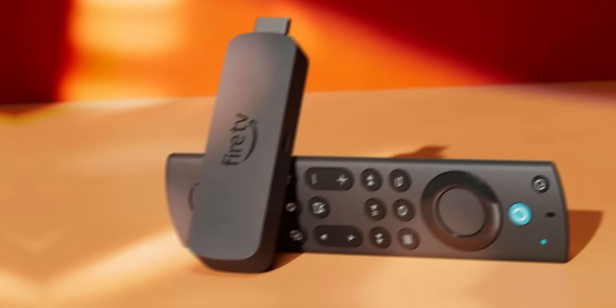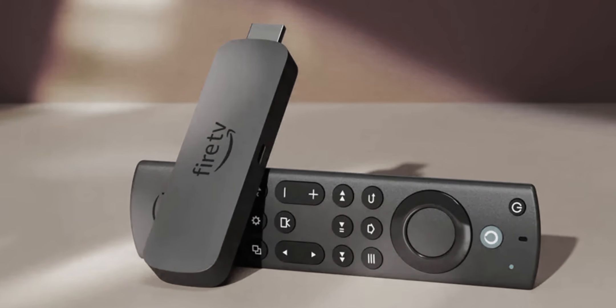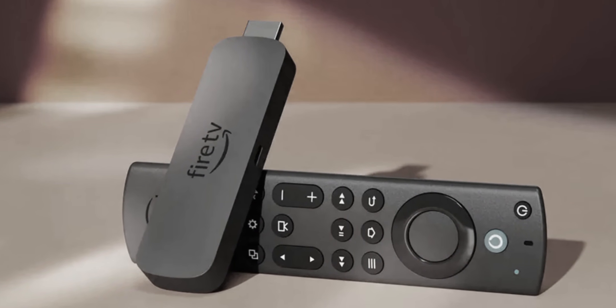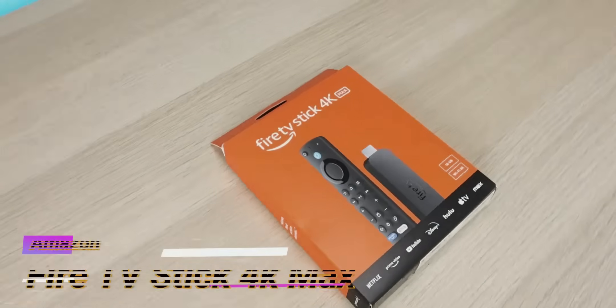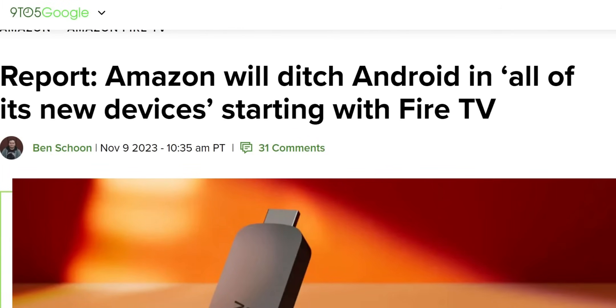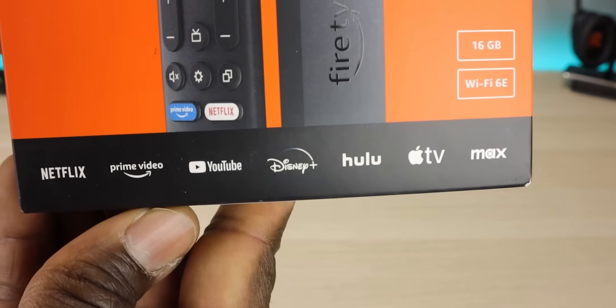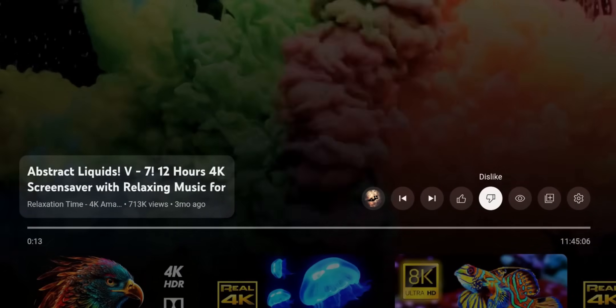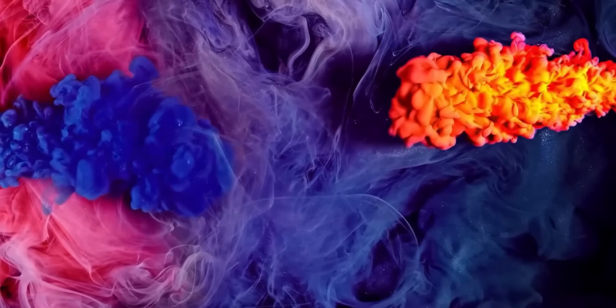Last week I released a video letting you guys know that Amazon had opted to move away from Android on their Fire TV devices. This will essentially shake up the streaming market because this will block your ability to install any third-party applications on Amazon devices. The move is set to happen sometime this year, and what we're going to see is new Fire TV sticks shipping with a new Amazon operating system, and also old Fire TV devices will update, moving away from Android completely and going towards a proprietary Amazon operating system.